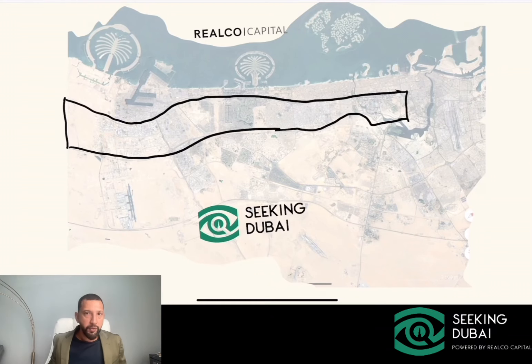Good morning everyone, welcome back to Seeking Dubai. We're going to be talking about this area over here in Dubai — the core area of Dubai, which can be considered prime real estate. This is where downtown Dubai is, and what we want to do is focus on the villas and townhouses.